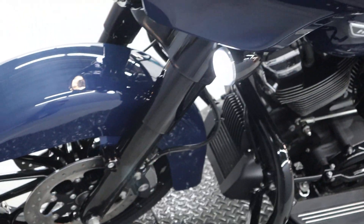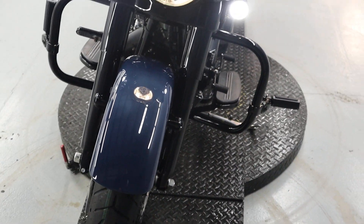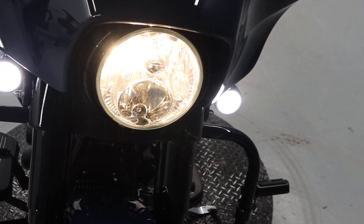Little Brembo brakes in the front, heavy forks, got a halogen in the headlamp, LEDs in the turn signals. Let me show you those with the hazards on.